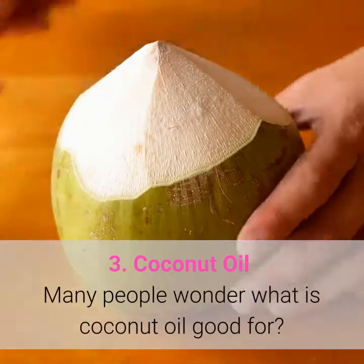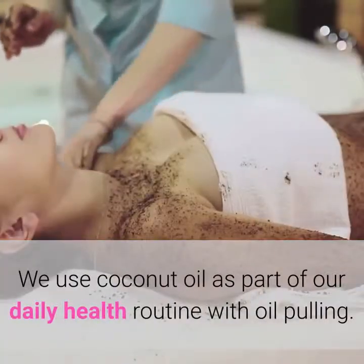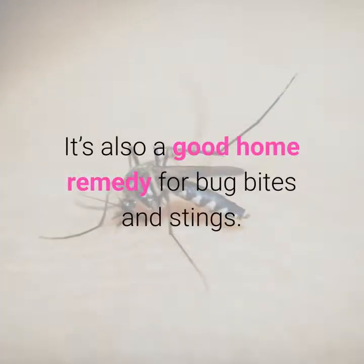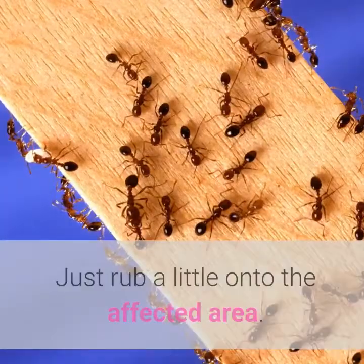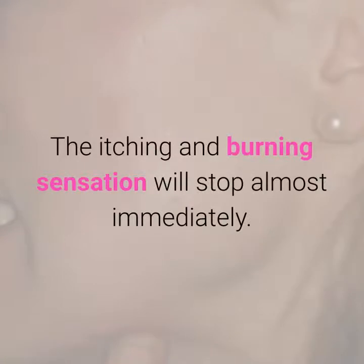3. Coconut Oil. Many people wonder what coconut oil is good for. We use coconut oil as part of our daily health routine with oil pulling. It's also a good home remedy for bug bites and stings. Just rub a little onto the affected area and the itching and burning sensation will stop almost immediately.